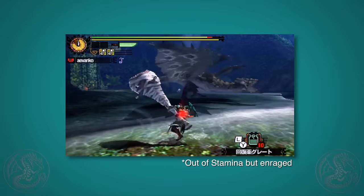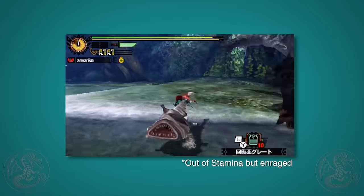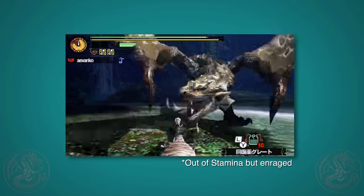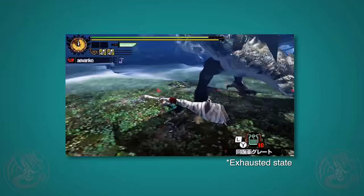Now, the big caveat here is when a monster becomes enraged. Even if you knock a monster's stamina to zero, if it's in an enraged state, you're going to have to wait until it's done being enraged before it enters the exhausted state.